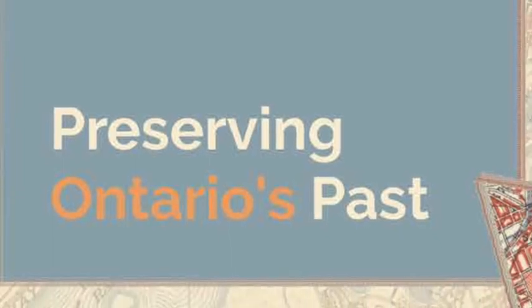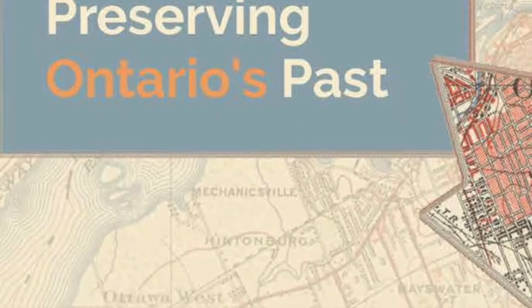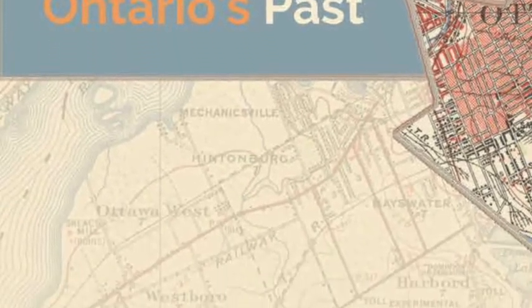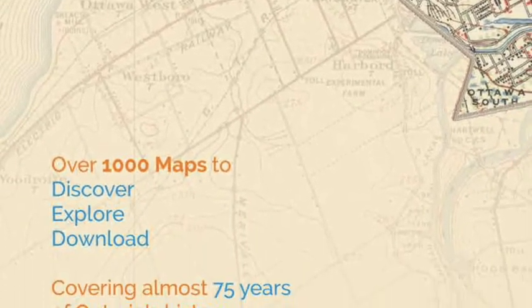We're talking with Cheryl Woods today about the Oco Historic Topographic Map Digitization Project, which is an endeavor to preserve and provide broad access to historical topographical maps covering Ontario.